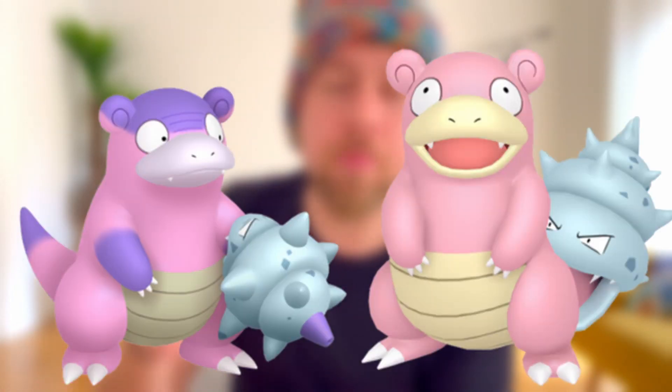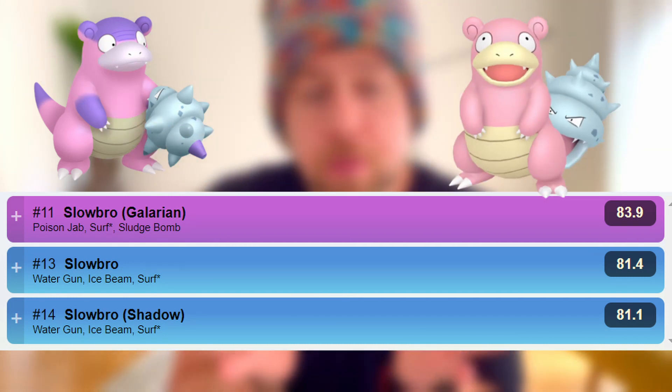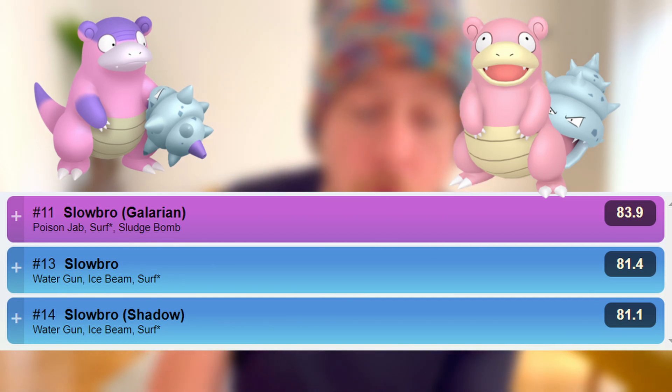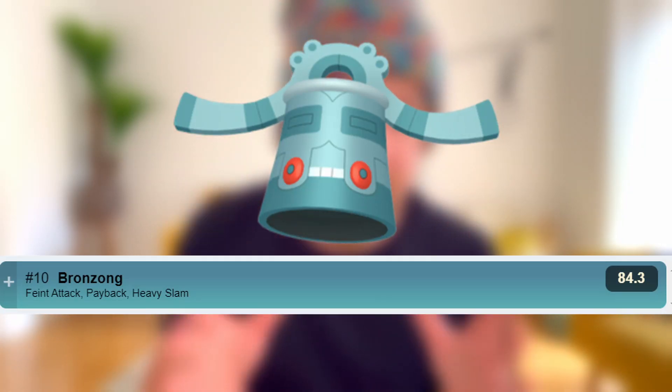Slowpoke's evolutions — Galarian Slowbro and regular Slowbro — have big play in the Psychic Cup. Galarian Slowbro placed 11th with Poison Jab, Surf, and Sludge Bomb. Slowbro placed 13th with Water Gun, Ice Beam, and Surf, and Shadow Slowbro placed 14th with Water Gun, Ice Beam, and Surf — Surf requires an Elite Charge TM. Bronzor's evolution also places 10th in the Psychic Cup.